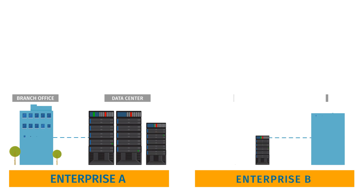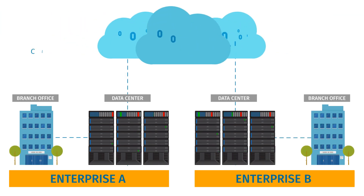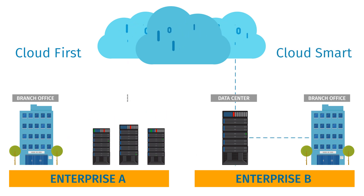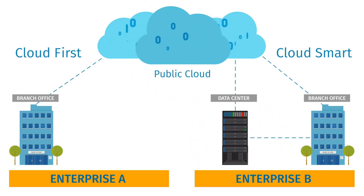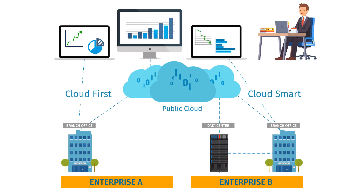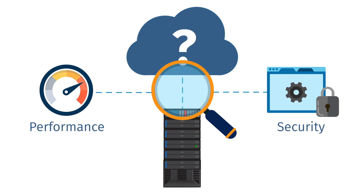In an increasingly competitive economy, digital transformation is driving organizations toward cloud-first and cloud-smart architectures. Private data centers are being consolidated, while branch offices are being simultaneously connected to corporate data centers and public cloud. This evolution makes IT's job more complex and challenging and requires deep network traffic visibility. IT teams need network traffic visibility to assure application performance and security, but clouds are a black box that lack the needed visibility.